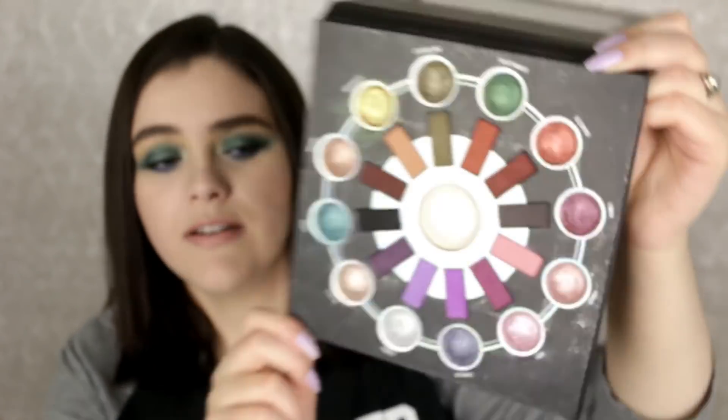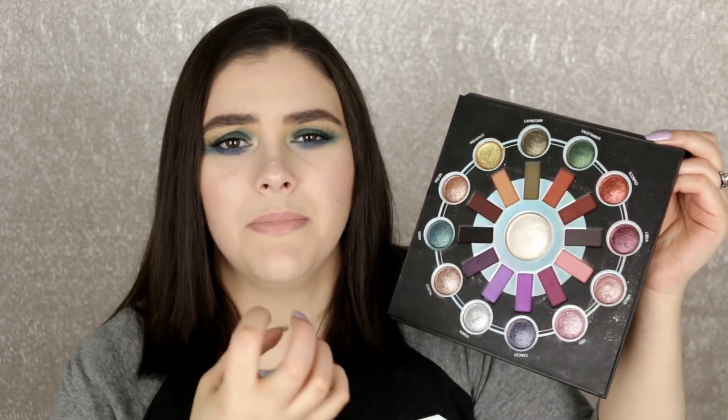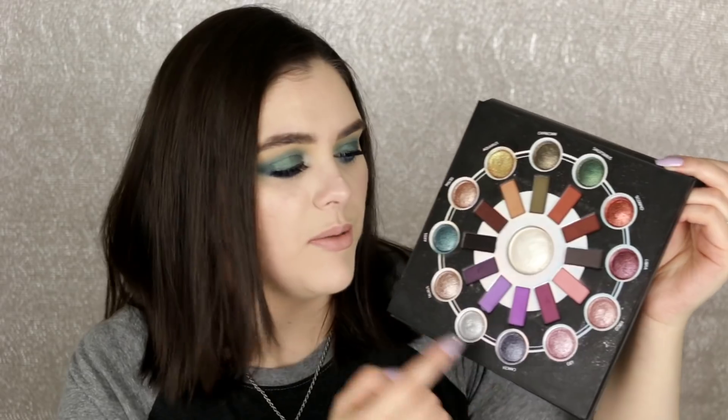I love the pops of color - they're just really pigmented and buttery soft. I definitely think Anastasia should have something like this as a permanent in their collection. I also really wish the Zodiac palette from BH Cosmetics was permanent. Look how beautiful it is - mattes in the center, beautiful metallic shadows around the outer part, and a highlighter in the middle. It's an all-around amazing palette. Get your hands on this before it's completely sold out.